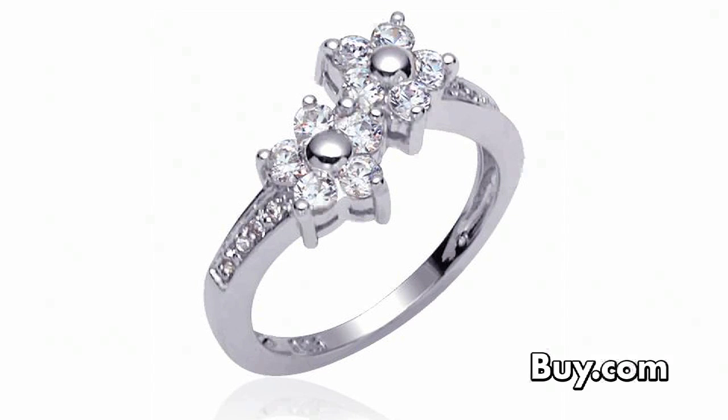This enchanting ring displays a classic floral design adorned with a delicate prong-set white cubic zirconia. Set a trend with the graceful beauty sterling silver ring with a CZ diamond at number six.